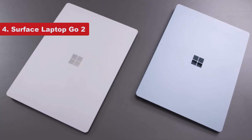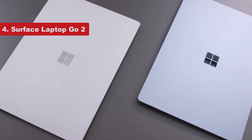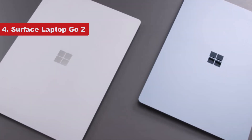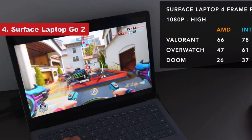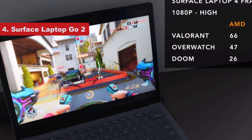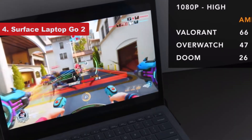Performance-wise, it's not going to win any awards, but we were able to do plenty of multitasking while going through our daily work. The last thing that makes this such a solid companion for students on the go is its all-day battery life. During our movie loop test it managed an impressive 8 hours and 25 minutes.